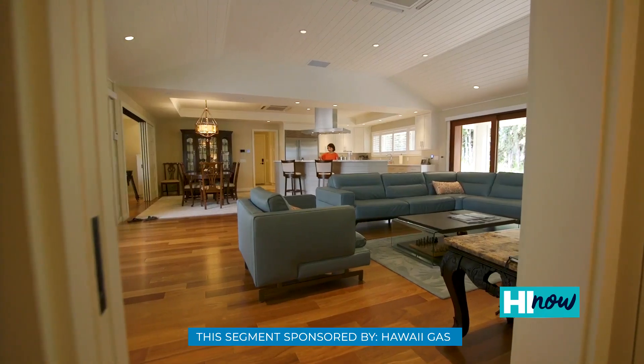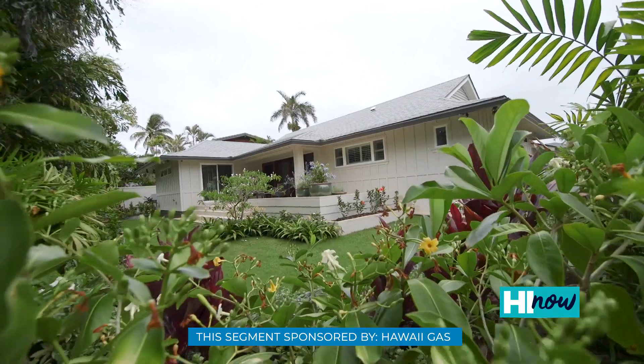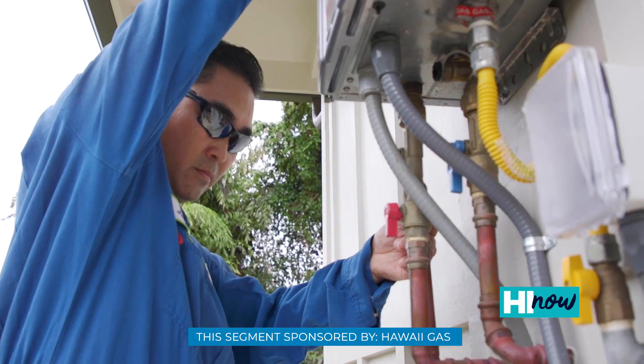Having a dependable power source is important. When they were talking to us about their design goals, we wanted to make sure that they would have access to power at all times, so we decided on gas power for this home in particular.